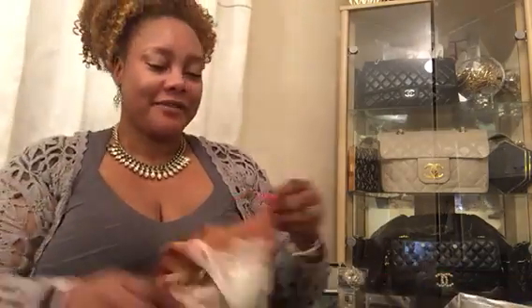Hi and welcome back to my channel, it's Agnes back again with another thrift haul. This one today is ranging from clothing, shoes, a few bags, and just a few accessories, so let's get started.